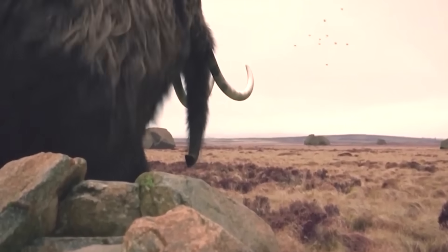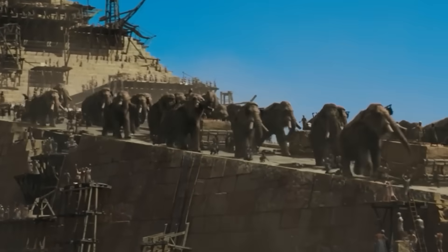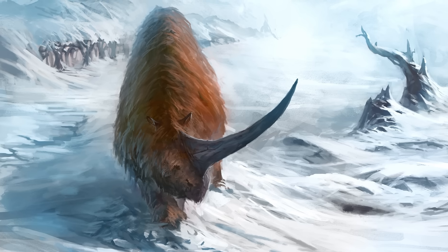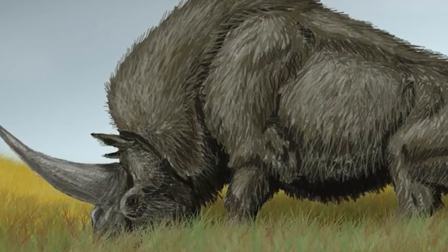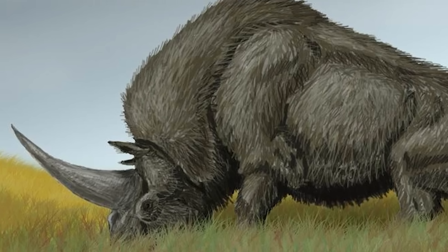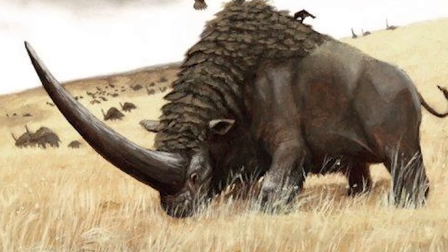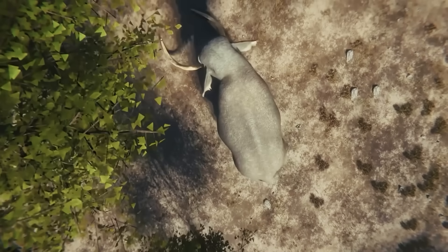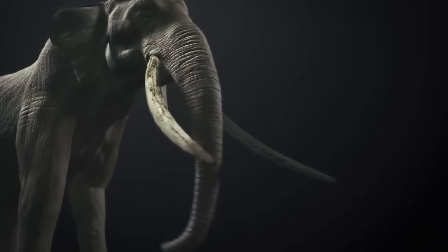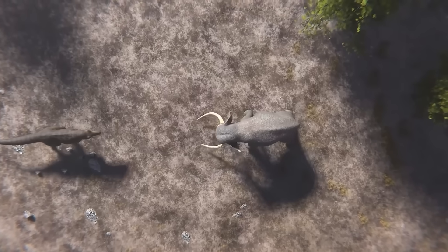The mammoth survival story, impressive as it is, suddenly seems less like triumph and more like luck. They weren't necessarily better adapted or more resilient — they were simply the ones that happened to survive whatever eliminated their far more formidable contemporary. Elasmatherium wasn't just another Ice Age animal; it was the pinnacle of prehistoric power, a creature so finely tuned to its environment that it redefined what dominance looked like. The mammoth may have gotten the fame, but Elasmatherium earned the title that mattered most: the real Titan of the Ice Age. This is Roaring Echo — thank you for watching.